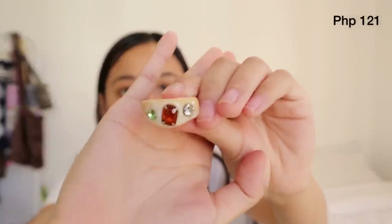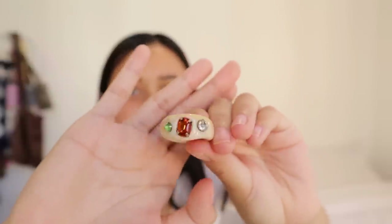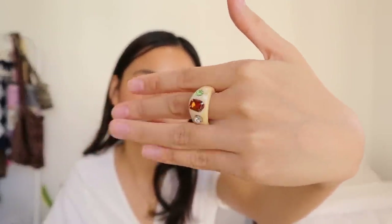Next ring is just a cream resin ring with a gem detail. It's also a bit big on me — so sad — but it's really cute and pretty. I got the cream one. And then last for the jewelry section is this set of five rings in one pack.